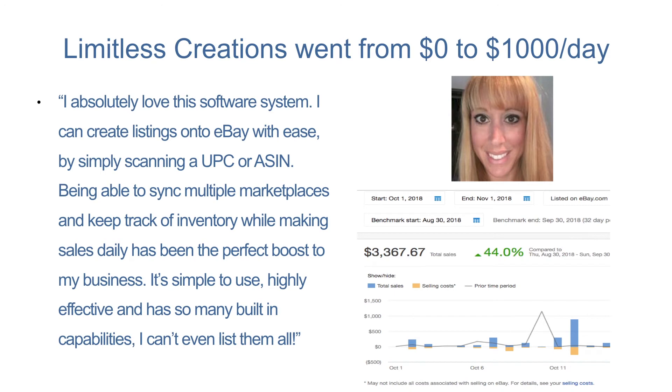We helped Limitless Creations to cross-list their items from Amazon to eBay. Their sales went from almost zero to $1,000 a day within a few weeks. Using SellerChamp, they are able to sync multiple marketplaces and keep track of their inventory while making sales daily. SellerChamp has been the perfect boost to their business.